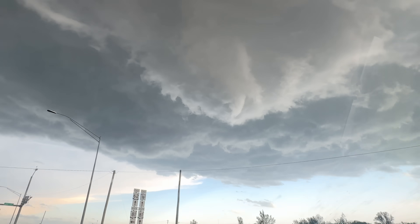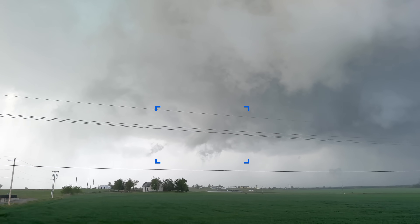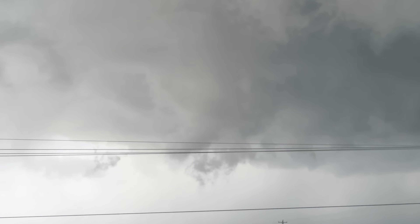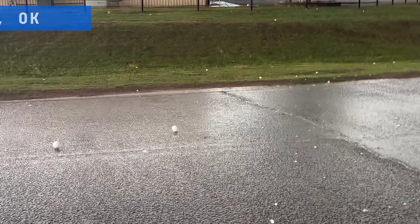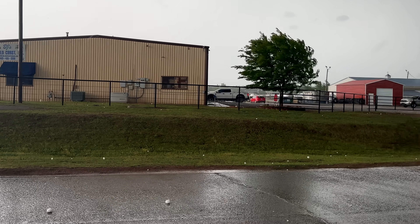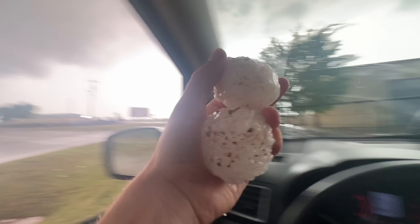The threat of a tornado is rapidly increasing with visual clues. The backside of the storm is smooth and trying to produce, but it's not on the ground yet. Before that happens, another danger emerges: rock-hard hail the size of baseballs is coming down all around them in Blanchard.